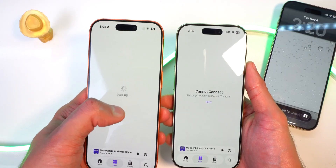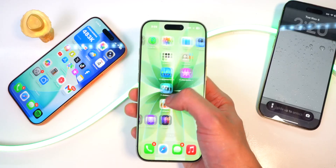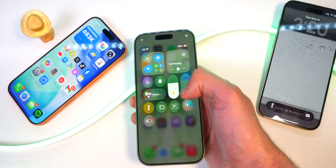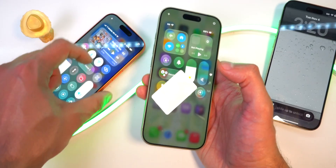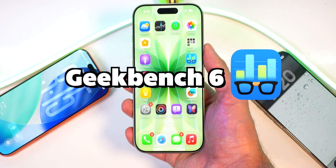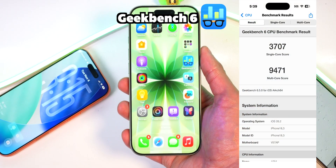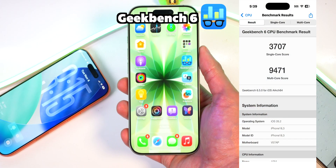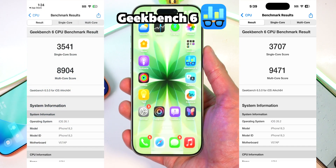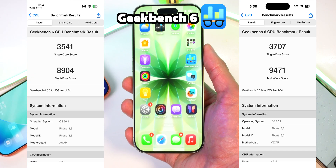Overall, iOS 26.2 beta one just feels a little bit more buggy to me, especially when swiping over to the widgets page — it stutters and lags a bit, which I did not have on iOS 26.1. But of course this is a beta and betas are buggy. Although feeling buggy, the Geekbench scores are significantly higher. On iOS 26.2 I'm getting a single core score of 3707 and a multi-core score of 9471, whereas on iOS 26.1 I was getting a single core score of 3541 and a multi-core score of 8904.